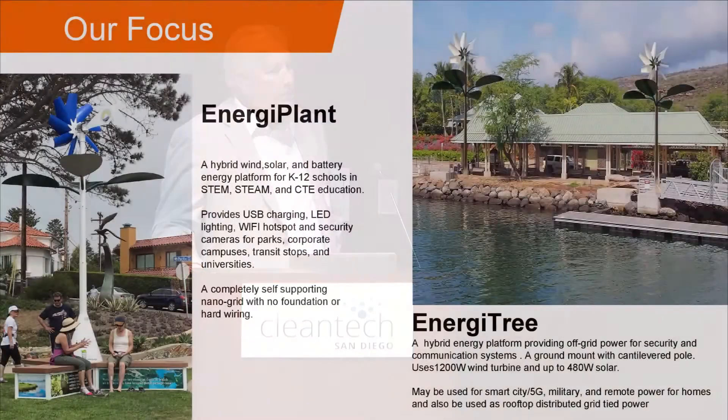Our focus is primarily on two products. The Energy Plant is a completely self-contained, freestanding energy platform that has the wind turbine on top, solar panels on the leaves, and the benches contain all the electronics, controller, and battery. It typically supports things like USBs, LED lighting, can be a Wi-Fi hotspot, can power cameras, and we even have sensors for air quality and weather data.